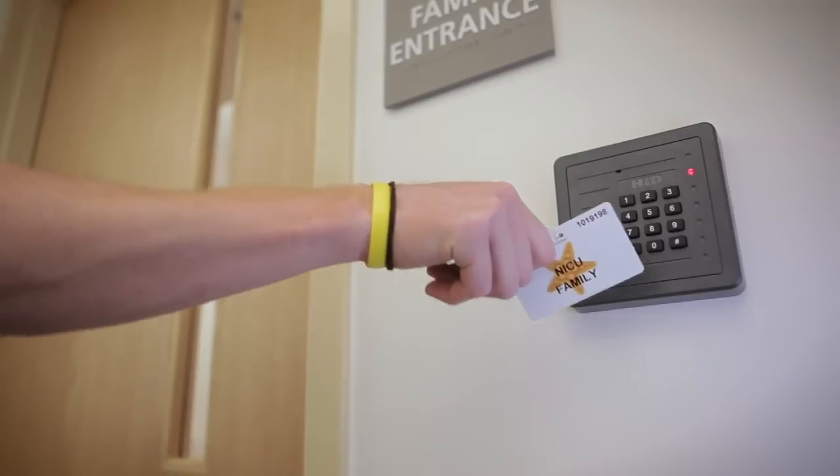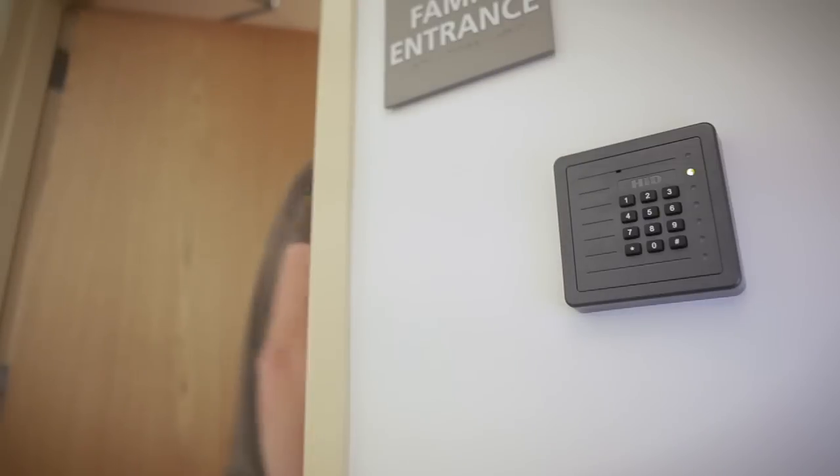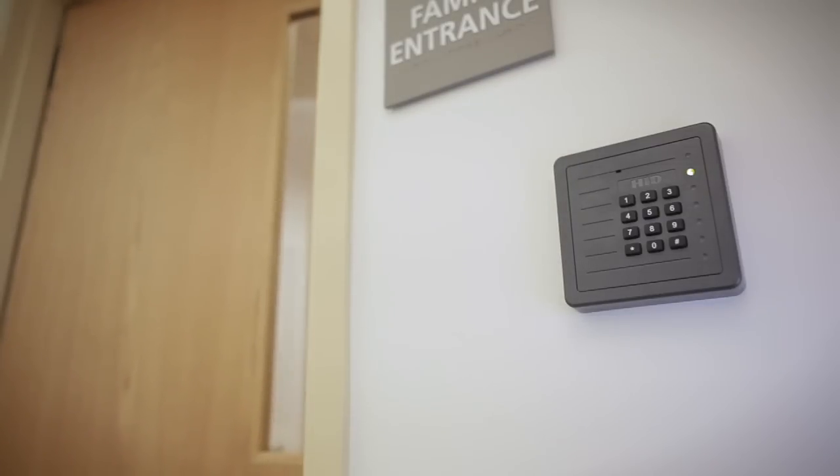One of the largest changes in our unit is related to family visitation and how they enter. In our old unit they had to knock on a door, wait for someone to greet them, provide an ID number, and be escorted to their baby's room — they really felt like visitors, not like a mom or dad. In our new unit they have proxy cards, scan a door, and walk in to their baby's room just as they would the nursery in their home, creating an atmosphere where they feel like family rather than a visitor in our NICU.